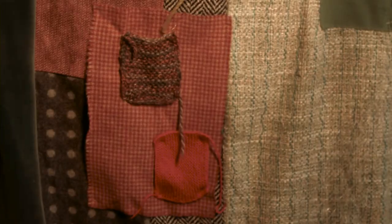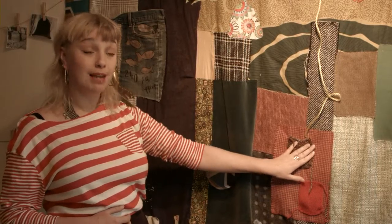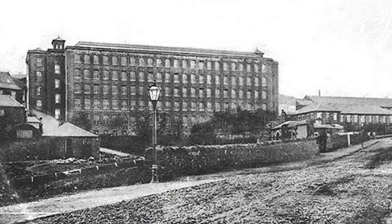Over here we have some woollen patches which were knitted by members of the art club up here, and these commemorate the Merino Mill, which would have employed many, many women from Brumhill and the wider area of Greenock.